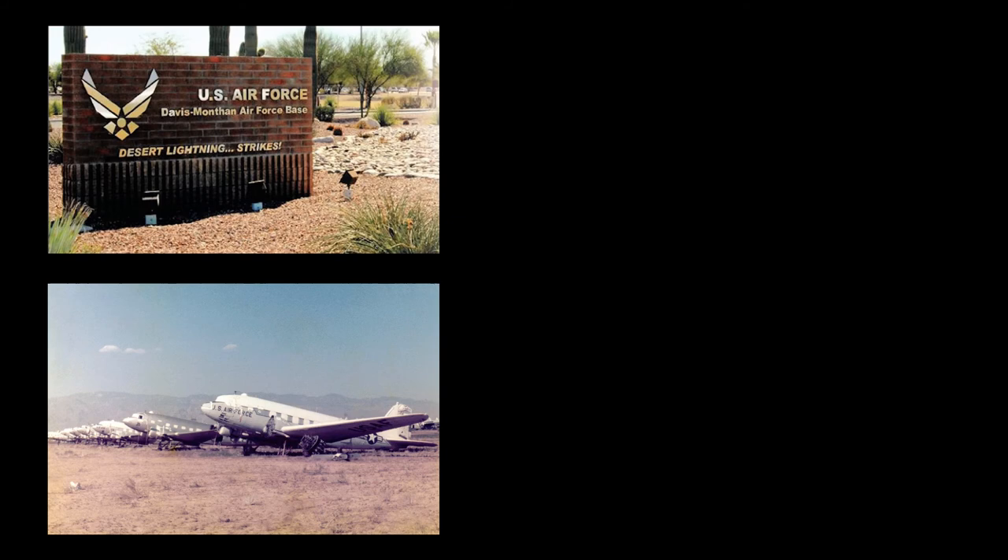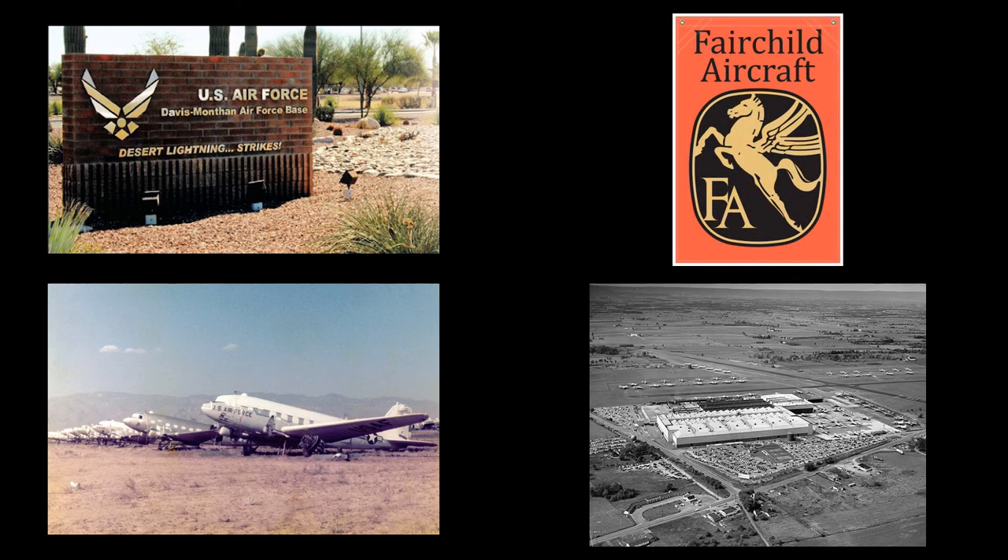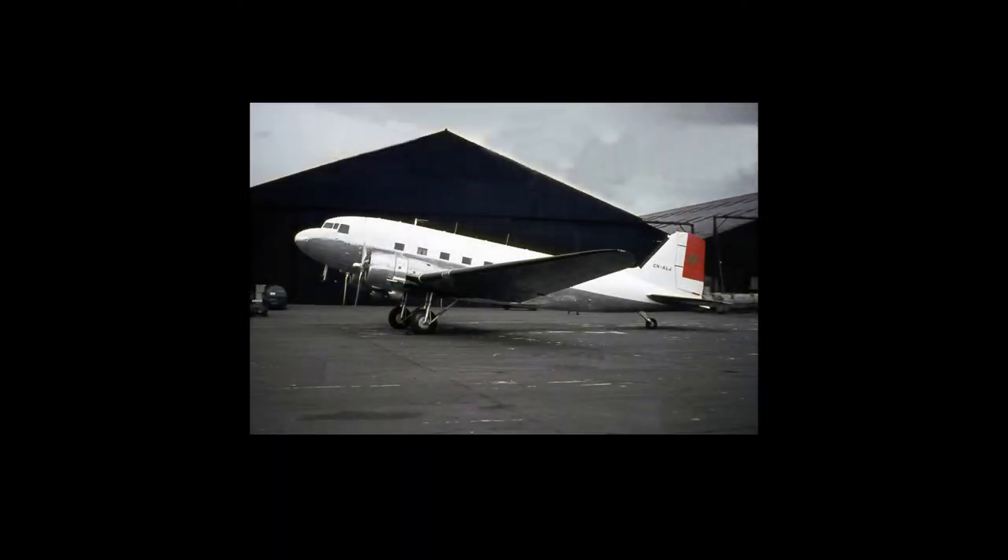However, it didn't stay there long. In June, it was sent to Fairchild Aircraft in Hagerstown, Maryland, where it was refurbished prior to being dropped from the Air Force inventory. On October 31, 1962, it was transferred to the Royal Moroccan Air Force under the Military Assistance Plan with serial number 05928.